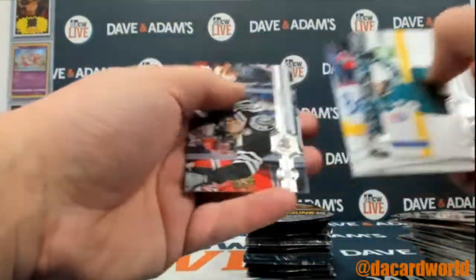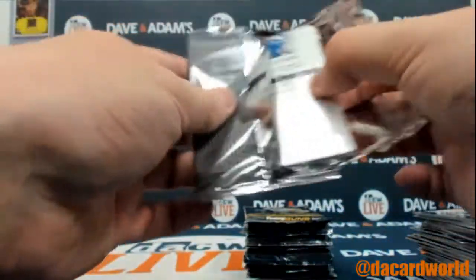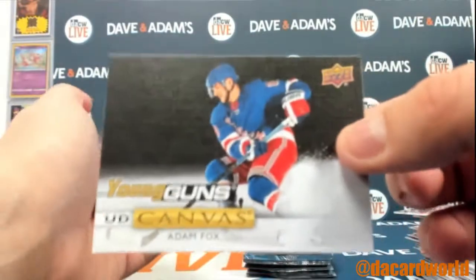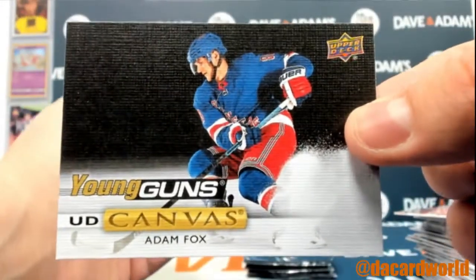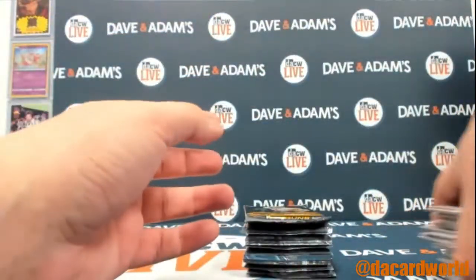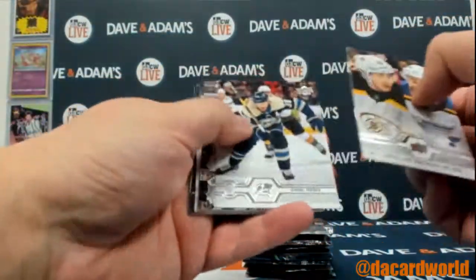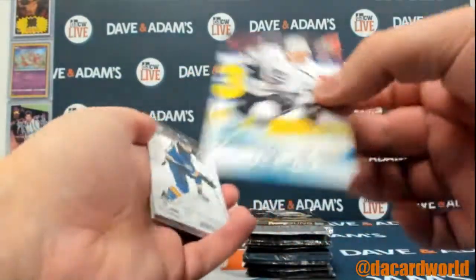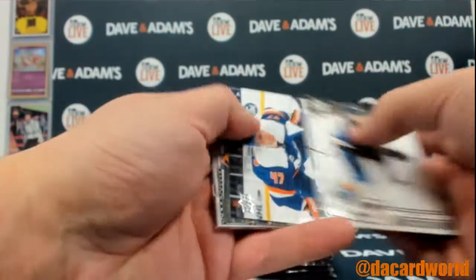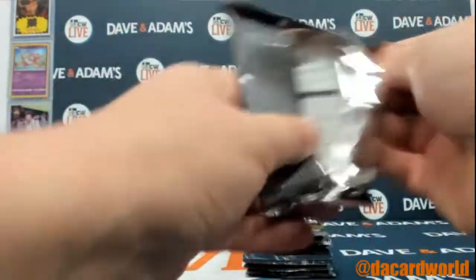Tarasenko, and there we go — a young gun canvas of Adam Fox. Bonus young gun in this box! Blake Lizotte young gun for the Kings. I think we've gotten six so far, so we'll get seven in this box if we don't have an acetate, so we should have one more young gun.